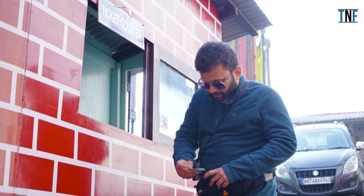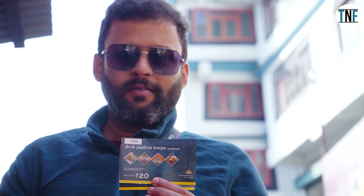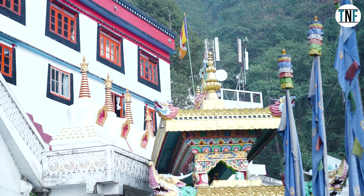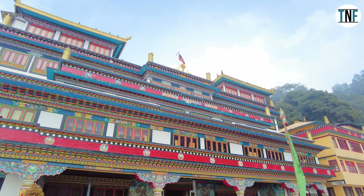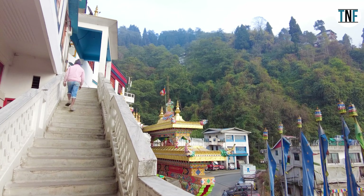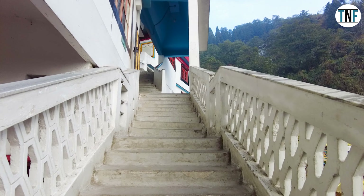You have to purchase tickets at the gate of this monastery to enter inside. We purchased our tickets and went inside. The main monastery building is white in colour and built in Tibetan style architecture. There is a staircase that leads to the top of this monastery, and we climbed up the stairs to go to the top.